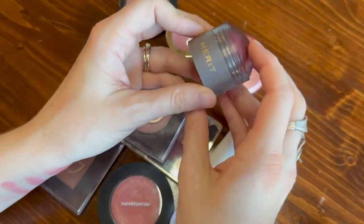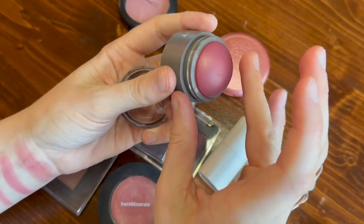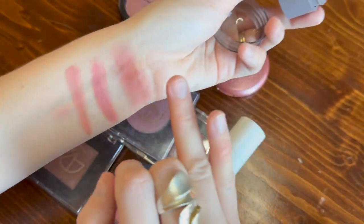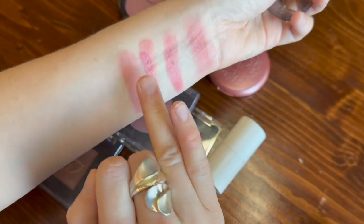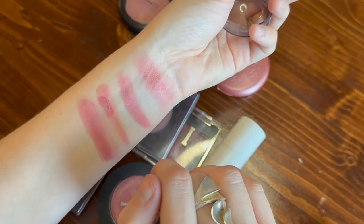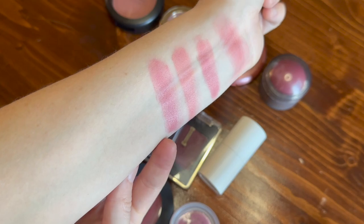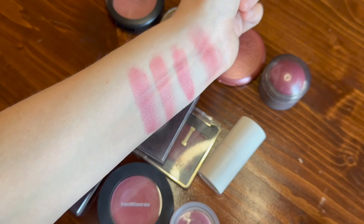I think I'll rank my Merit blush in the shade Cheeky. I really enjoy these — it is a super easy to use little blush and it's super fun. I just love this little domed blush. You can see a comparison to the Stila one — this one is more berry-toned, but if you're looking for something that's berry-toned but not too berry, I think that the one from Merit is a good option.